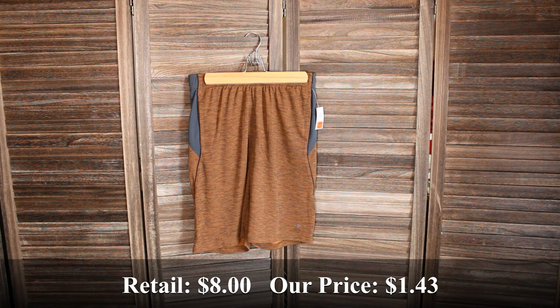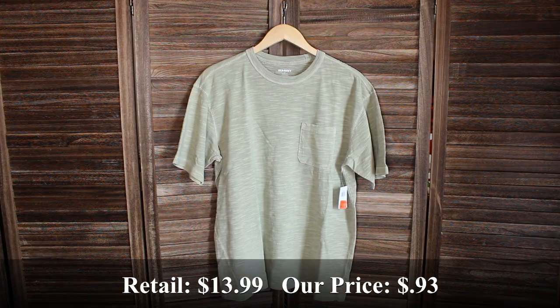These boys brown block shorts in a size extra large — retail price was $8 and we bought them for $1.43. Two of these men's light green pocket tees in a size medium — retail price was $19.99 and we bought them for $1.88.